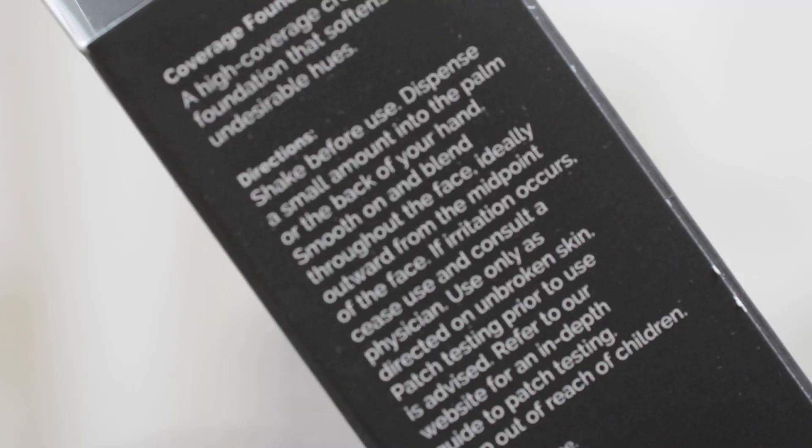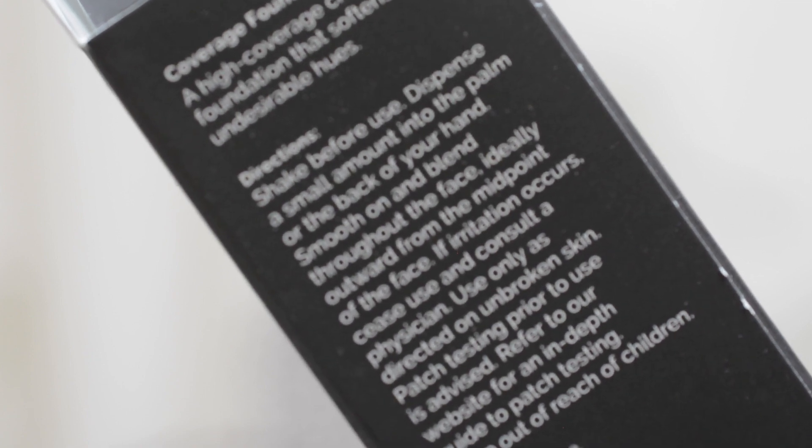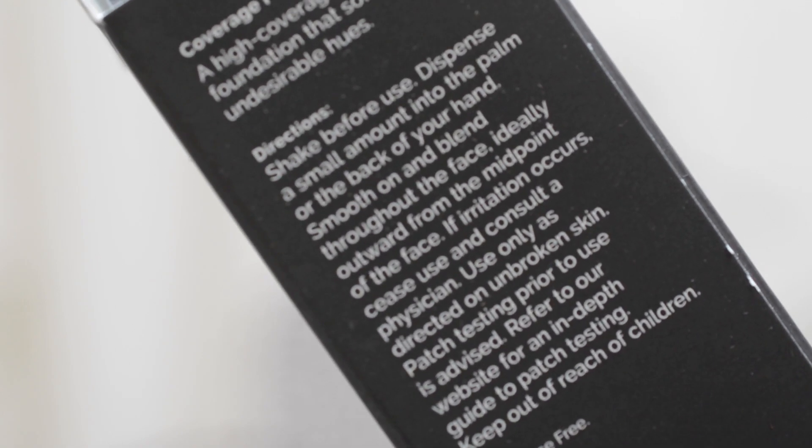The instructions on the back of the bottle and the box say: shake before use, dispense a small amount into the palm or back of your hand, smooth on and blend throughout the face — ideally outwards from the midpoint of the face. One of the things I love and hate about this foundation is the packaging. It's not glass so I can drop it and it won't break. It doesn't have a cap because the pump locks by turning — so the cap is just unnecessary.